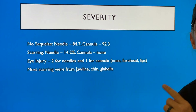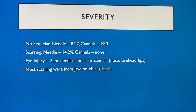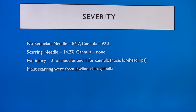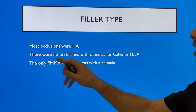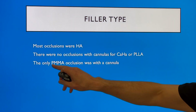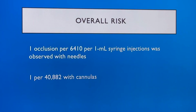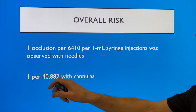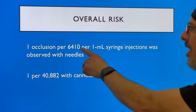Eye injury: there were two cases when using a needle and one when using a cannula. The areas for eye injury were the nose, forehead, and lips. Most scarring was associated with injections in the jawline, chin, and glabella. Regarding filler type, most of the occlusions were HA, but most of the injections were HA as well. There were no occlusions with cannulas for calcium hydroxyapatite or PLLA — only one PMMA occlusion was with a cannula. The rate was one occlusion per 6,410 syringes using a needle, and one per 40,882 using a cannula — a significant difference.